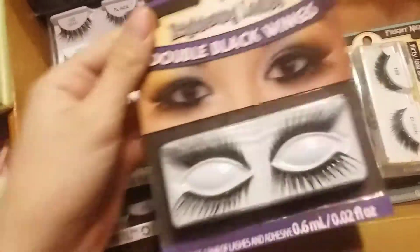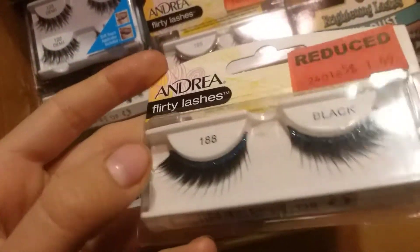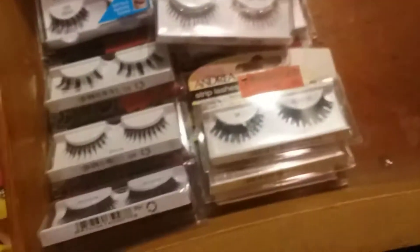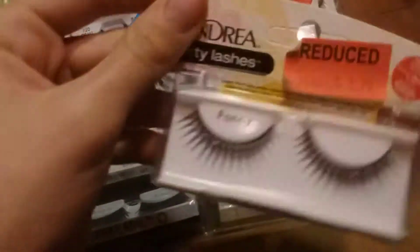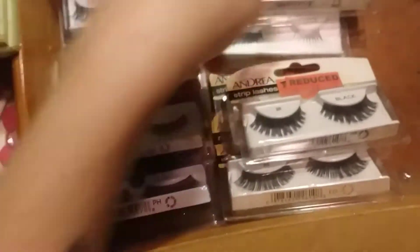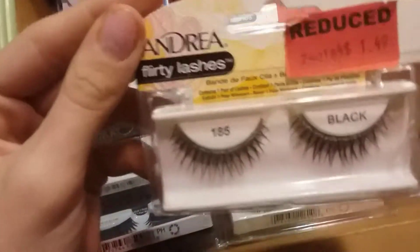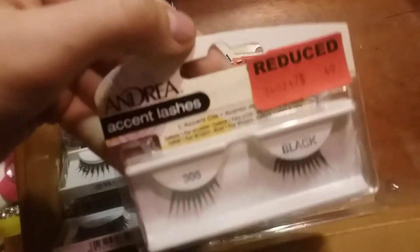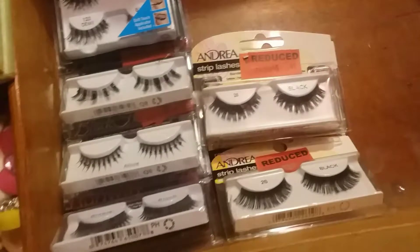These are ones that are probably on sale for Halloween — yeah, another Halloween pair of lashes. Here's some Andrea with a little sparkles. The Andrea lashes are nice too; I just like the Ardell ones better, but I have a bunch of both.